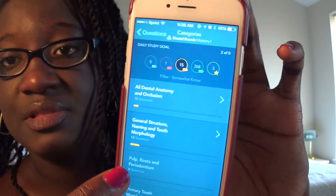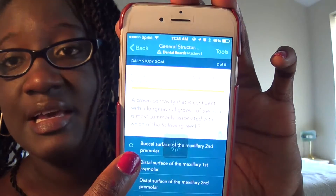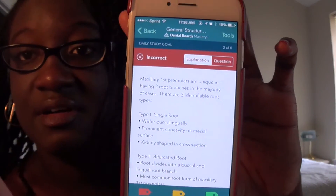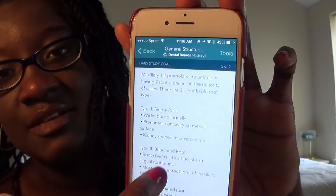You can tap on 'somewhat knows,' for example, and it'll show you only the questions you marked that way. It gives you explanations and mnemonics, which is great because there are a lot of nerves and branches to remember. The app made studying feel like a game, and it was really convenient — you can pull it out on a bus or in a car and just study on the go. I really enjoyed this app a lot.